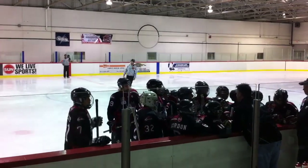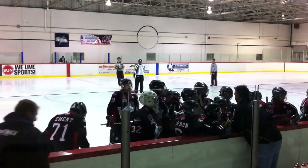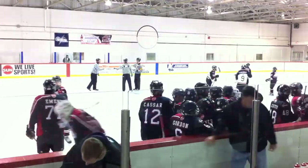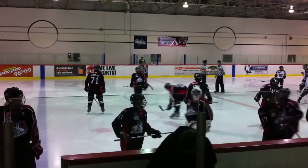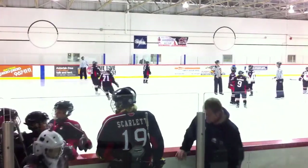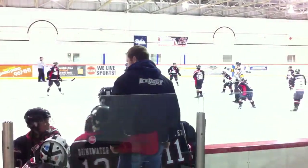And here we are with the Ice Dogs playing the Duffield Devils today. Not really sure how the game's going to work out tonight, but so far, if the warm-up is any indication, we should be having a fantastic game. The Ice Dogs are looking absolutely spectacular, and they all seem pumped up for the night.